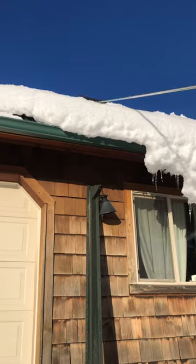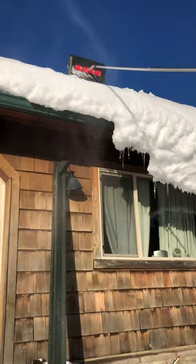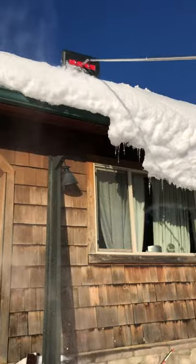Hey y'all, welcome back to Grass-Fed Homestead. Today we'll be talking about the solar panels again. If y'all haven't seen the short about the panels being frozen over a couple weeks ago, go watch it.